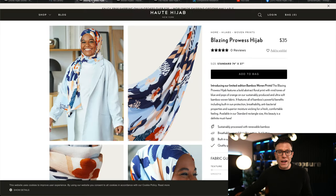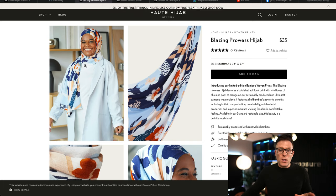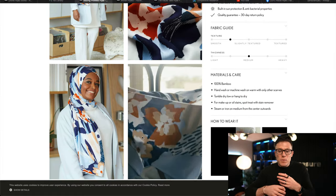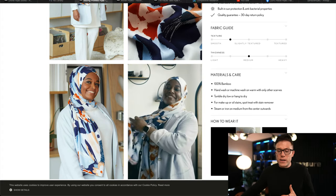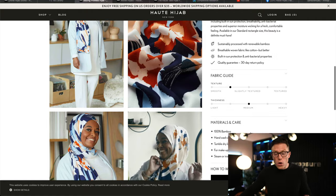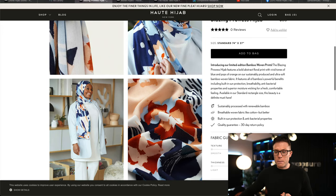The next thing they do phenomenally well is their product pages. Often e-commerce stores expect their customers to buy with one or two low-resolution photos, which does nothing to replicate the in-store experience of picking something up and examining it. Haute Hijab do a fantastic job here — look at the range of product photography, the videos embedded showing all the details, even a video with how to style it and different tips for how to wear it. There is no element of this product you would not understand from spending time on this page. It's a flawless product page — my new go-to reference for good quality product pages.